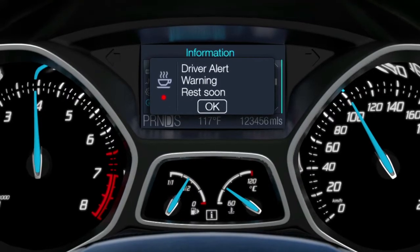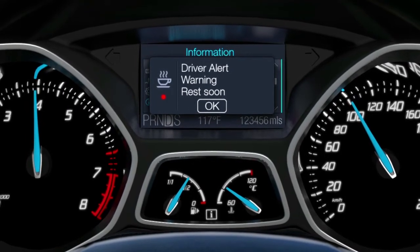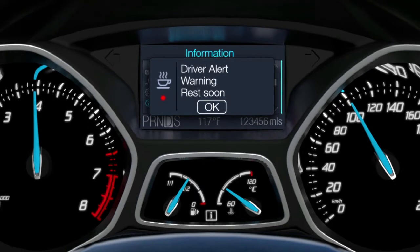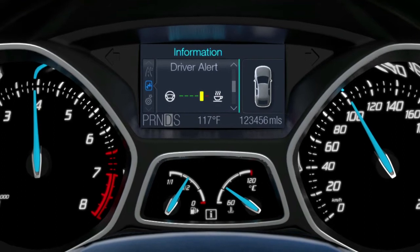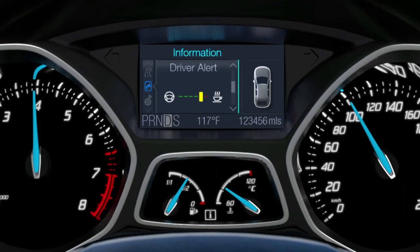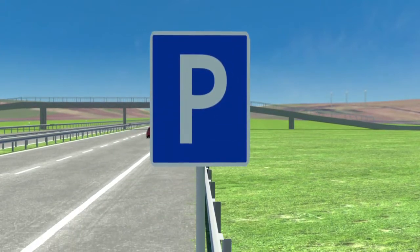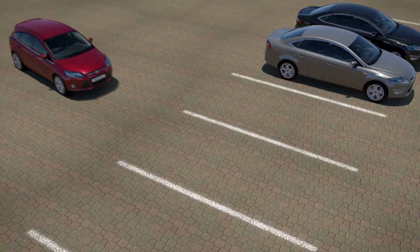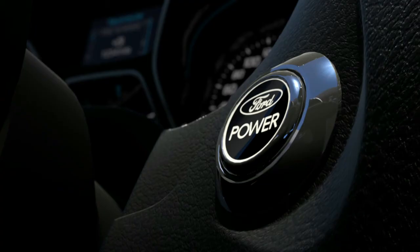The warning light appears in red, accompanied by an acoustic signal. The driver can monitor his condition via the menu at any time, even without receiving warnings. If parameters indicate he is approaching the yellow range, he should rest as soon as possible. All information is reset as soon as the driver stops and either opens the door or turns off the engine.